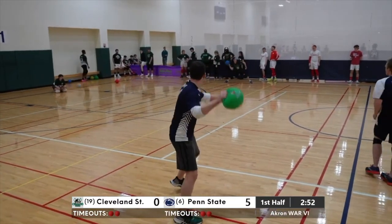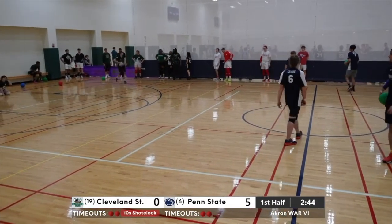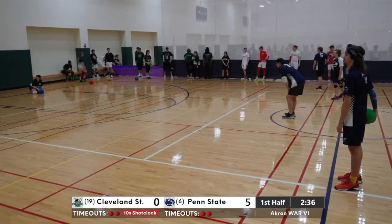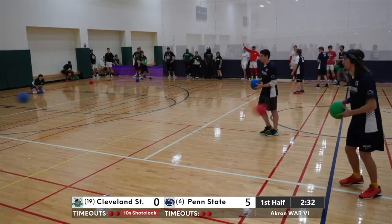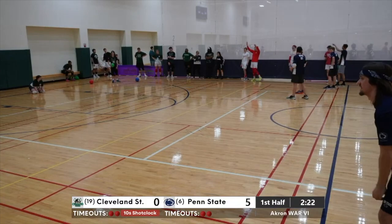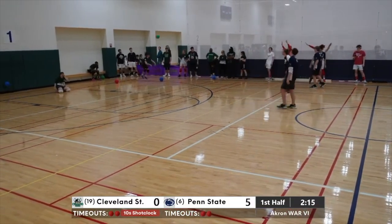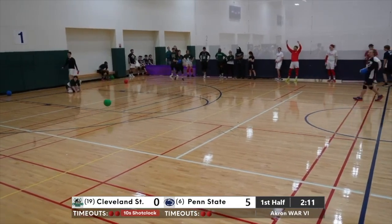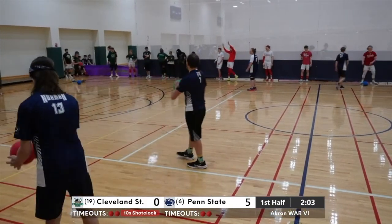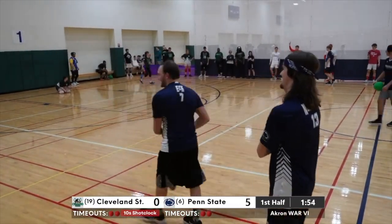Just under three minutes to go here. Three Vikings, six Nittany Lions. That's a nice stop on the baseline to keep that ball. Another good cross — number seven Eck seems content staying roughly at the Cleveland State throw line and just throwing crosses. Both teams kind of playing into the shot clock. Cleveland State just trying to take what Penn State gives them on crosses, but nobody home on the team throw right in front of us by the Nittany Lions.